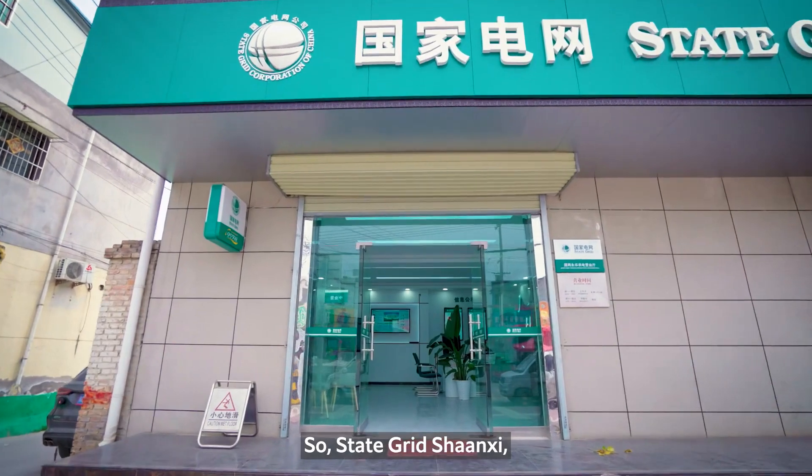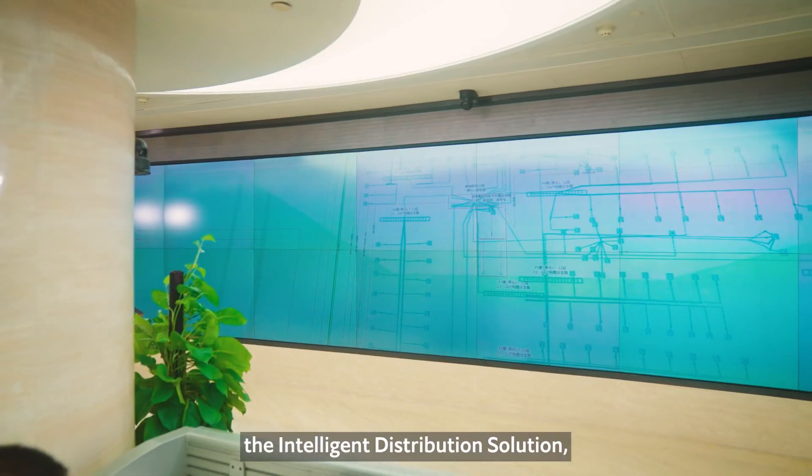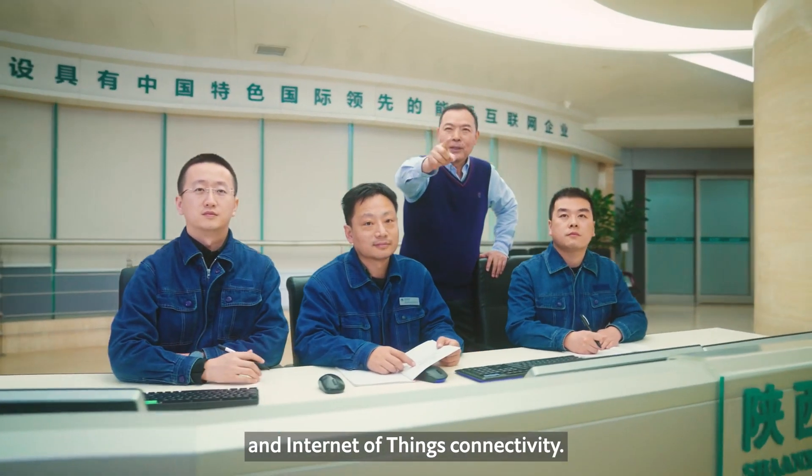So State Grid Shanxi, working with Huawei and partners, is rolling out the Intelligent Distribution Solution, leveraging computing power and Internet of Things connectivity.